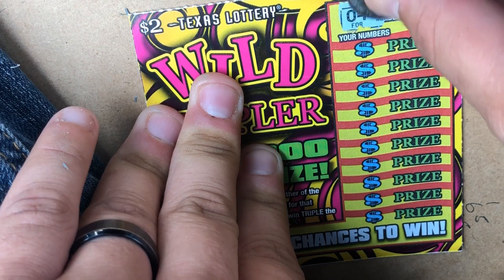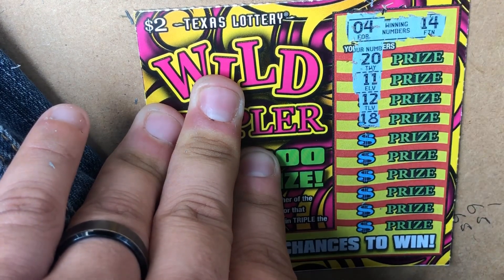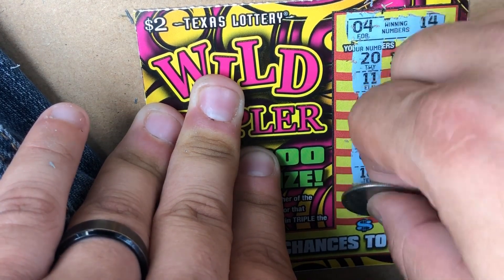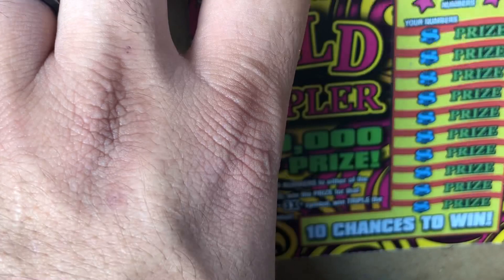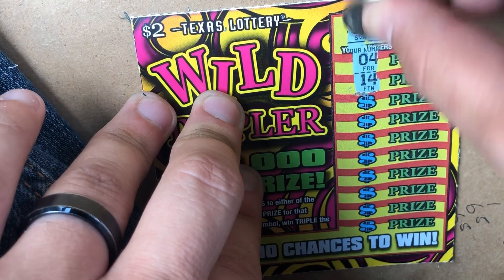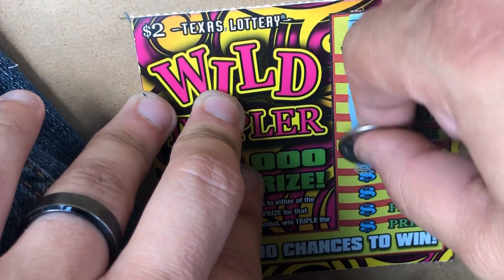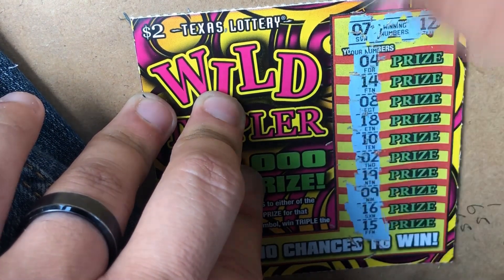First Wild Multiplier ticket: winning numbers are 4 and 14. My numbers: 20, 11, 12, 7, 9, 10, 5, 6, 2 — nothing. Second ticket: looking for 7, 12, 4, 14, 8, 18, 10, 2, 19, 9, 16, 15 — nothing. Two losses so far.